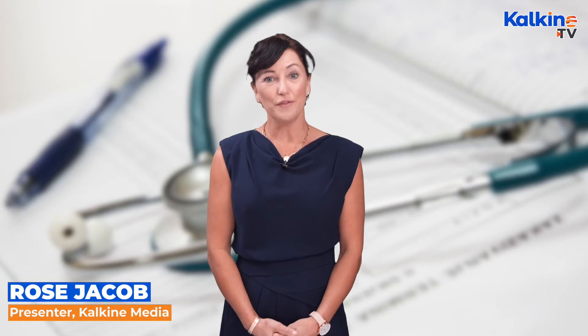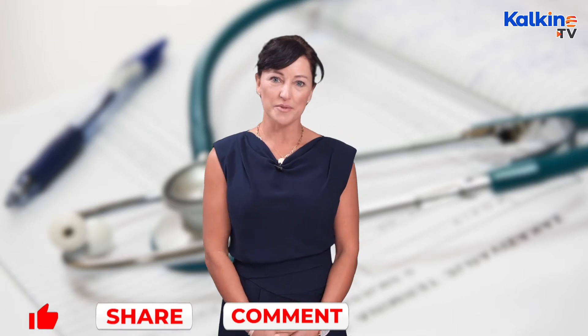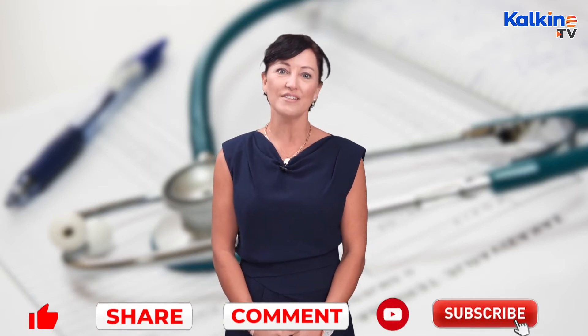Hi there, Rose Jacobs with you for Kalkine. In this video we will take a look at what predictive analytics is. But first, make sure to subscribe to the channel and press the bell icon to stay across the latest videos from Kalkine.